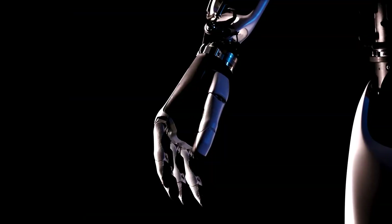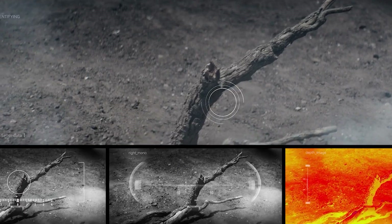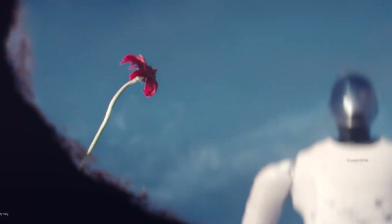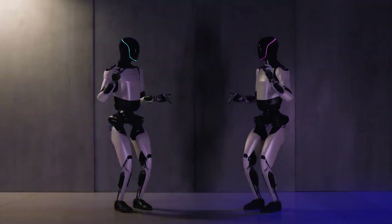Then we'll introduce you to an AI bot that's folding clothes, learning from everything it does, and might just make you rethink ever hiring a human to help again. And just when you think it can't get crazier, we'll show you a robot that can actually read your mood and might give better hugs than your ex. This is just the beginning — stick around because things are about to get wild.